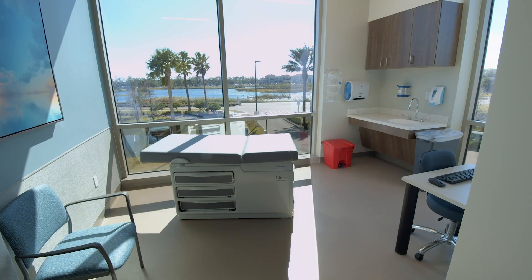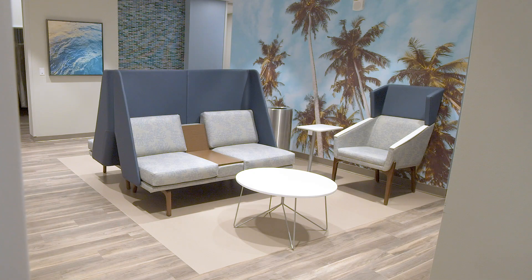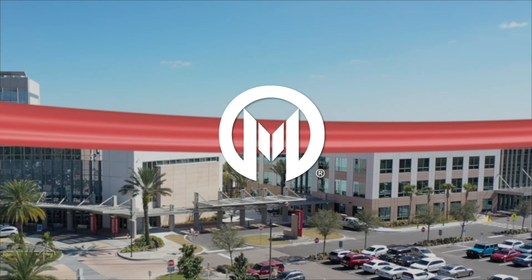The bulk of cancer care is diagnosis and treatment — figuring out what's going on with you, giving you chemotherapy, radiation therapy, for example. All that can be done here up in Wesley Chapel.